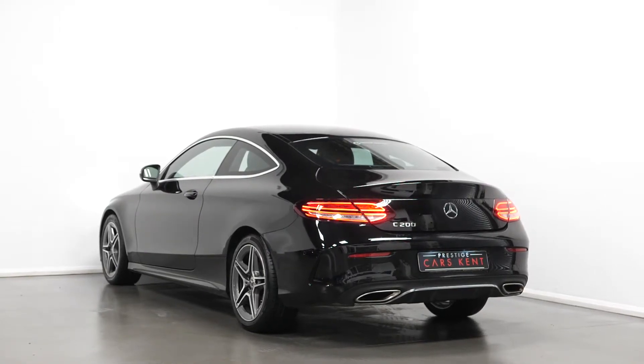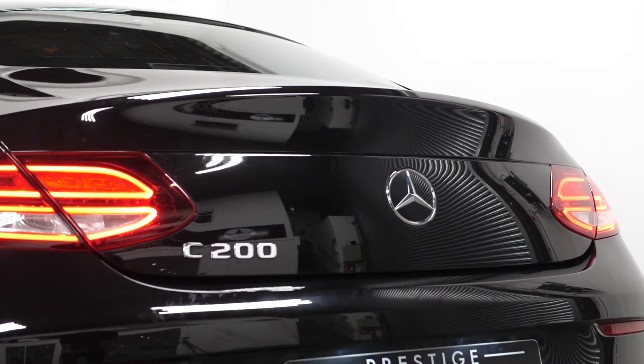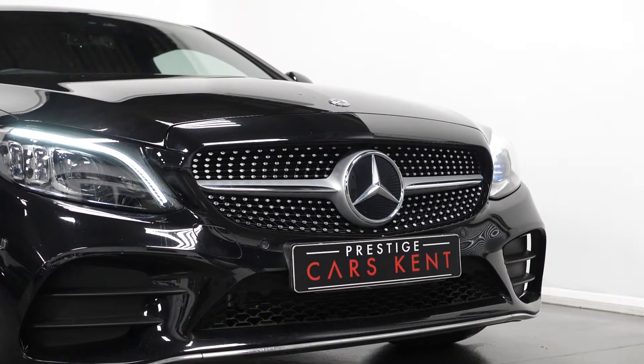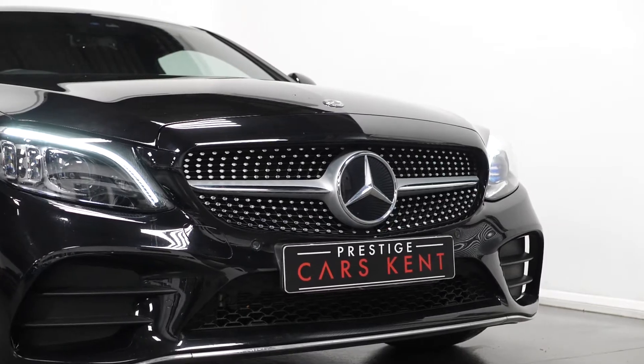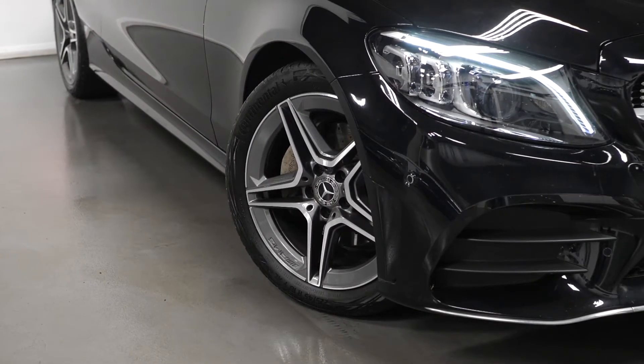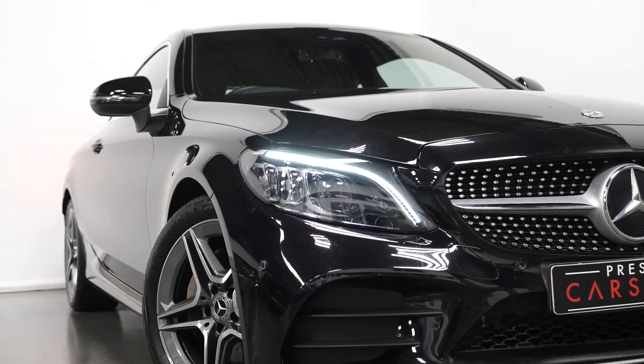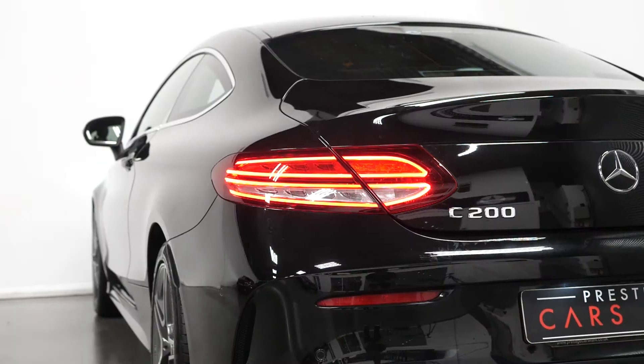To start with your exterior, the car is finished in an obsidian black metallic paintwork. You have the AMG body styling, the diamond grille with the integrated star chrome pins, your 18-inch aero alloy wheels with a five-spoke design painted in grey. You have the LED high-performance headlamps with your LED daytime running lights and your LED taillights.